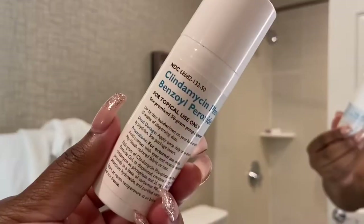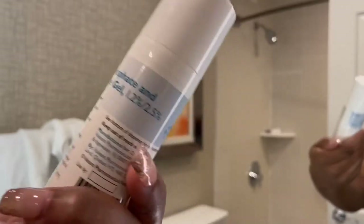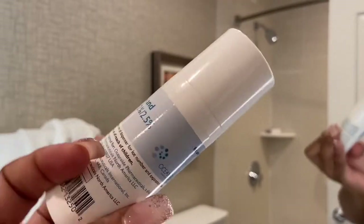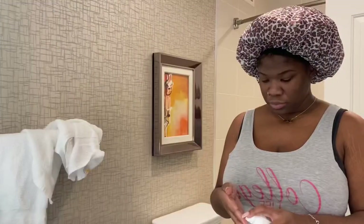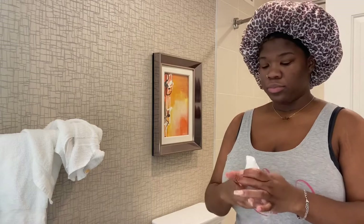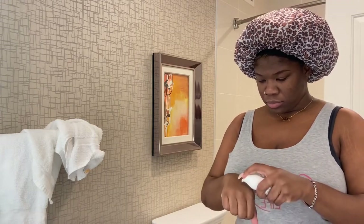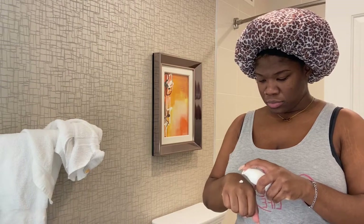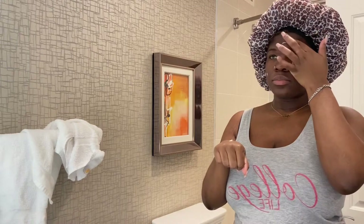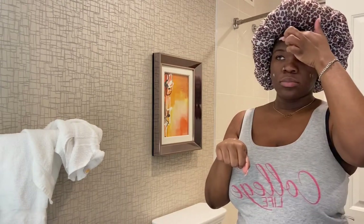Next up I'm going to tackle any little pimples I have on my face with this Clindamycin gel — it was prescribed to me by my dermatologist. If you're interested, be sure to ask yours, or there may be an equivalent over the counter. To apply the gel, I literally just put a dot in each zone on my face and then massage it into those areas. It's really nothing special technique-wise — just a small amount, as you can see. Don't go too heavy with it because it's really for spot treatment.